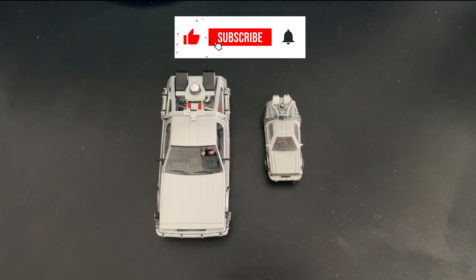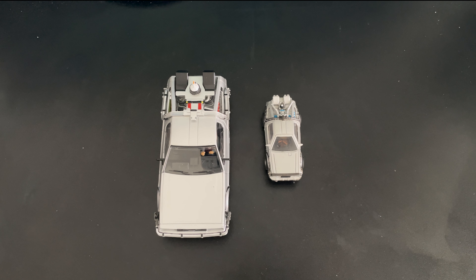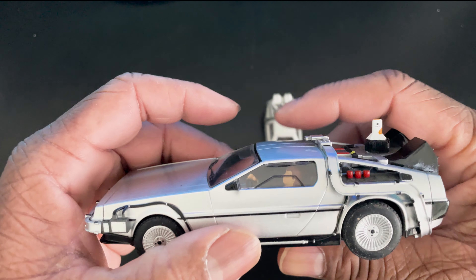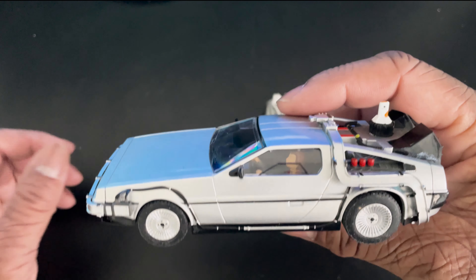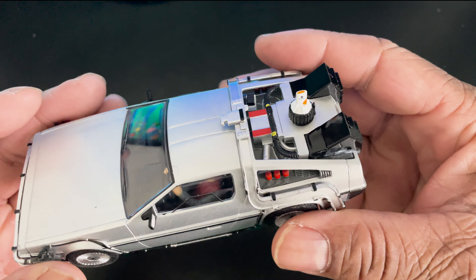Before we get into it, guys, do me a favor — smash that like button and subscribe, it will be greatly appreciated. So let's check out the contestants. Let's check out the big guy first — it's the 1/32nd scale. He's got the man on the inside, Marty McFly.